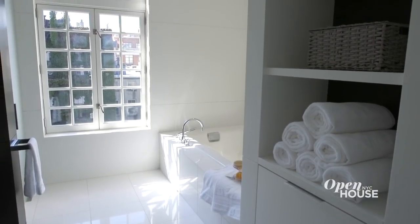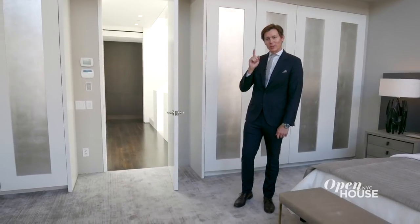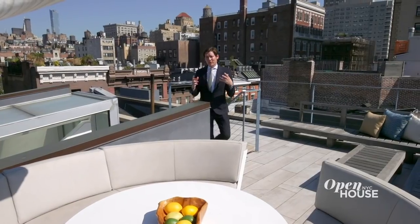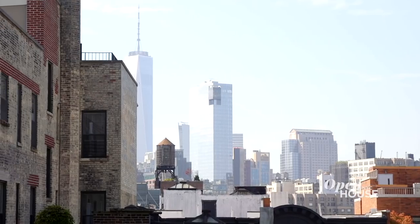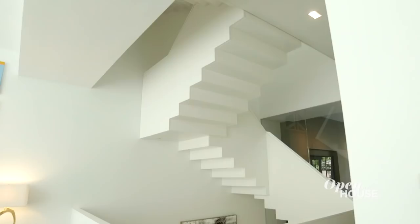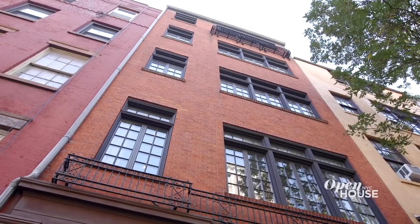Facing south, you have the master bath, soaking tub, and dual shower. Also on the south side of the master suite, we have the walk-in closet and dressing area. The retractable skylight opens to reveal the spectacular roof terrace, with exceptional views of the Empire State Building and south all the way to the Freedom Tower. To have these open, panoramic views from your very own rooftop is so incredibly rare from the heart of Greenwich Village. Thank you for joining me on this tour of 122 Waverly Place, a hidden gem in the heart of the West Village.